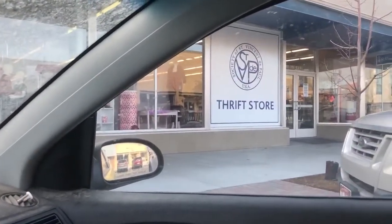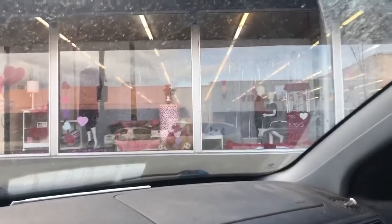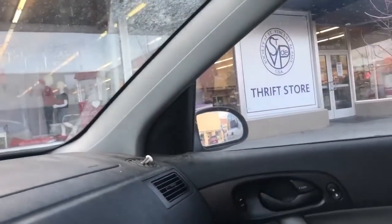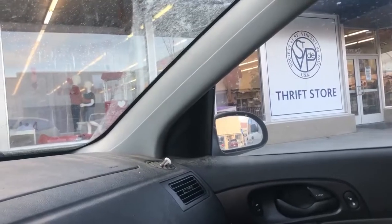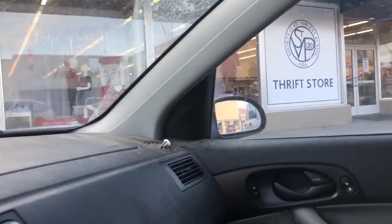Now we have St. Vincent de Paul thrift store. I'm on good terms with the lady that runs this store — I've been very friendly for a couple of years. The other day she mentioned they can't even give books away, so we're gonna see what we can do. I'm gonna try and get a recording of me actually trying to set up this wholesale deal.